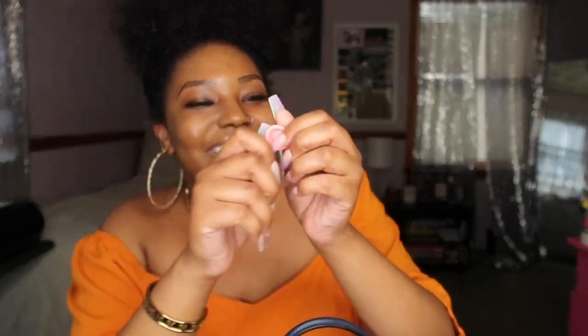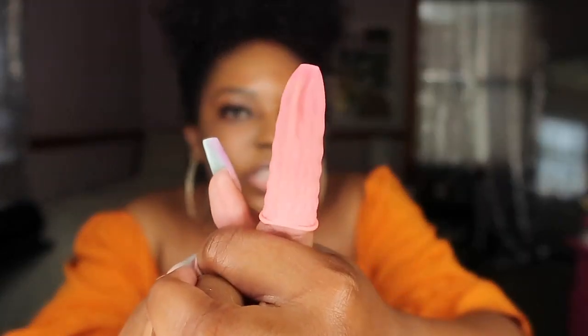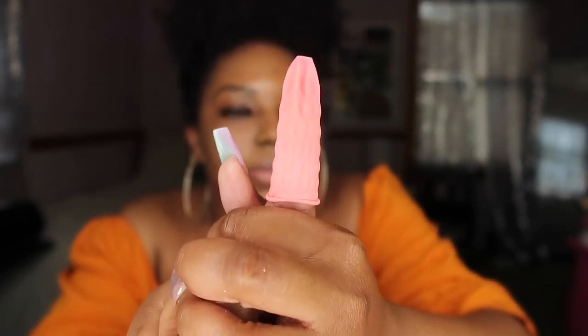Oh, I almost forgot — these are finger protectors. I know you're probably wondering what they are, and it ain't what you think! My mom bought these for me when the pandemic first started. You roll one onto your finger and use it to touch machines like credit card readers and gas station keypads so you don't have to directly touch them. They definitely came in handy and I still use them from time to time. If you want the link, let me know in the comments and I'll ask my mom where she got them.